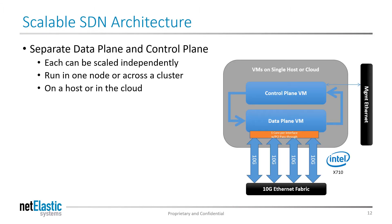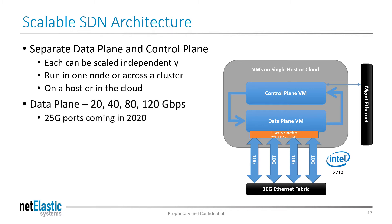By separating the control and data planes, we deliver flexible scalability at a lower cost per gigabit with no vendor lock-in. Each plane can be scaled independently, allowing service providers to deploy BNGs that match their needs. They can be run in a node or across a cluster. The data plane currently runs at 120 gigabits per second, and in early 2020 with the release of our 25 gig DP, it will deliver 50, 100, 200, and 300 gigabit BNGs.